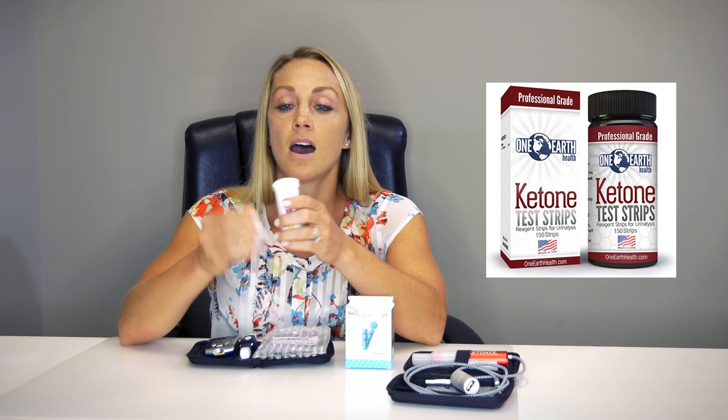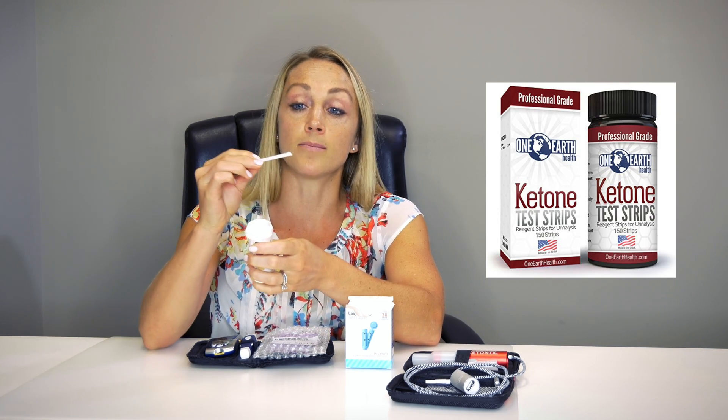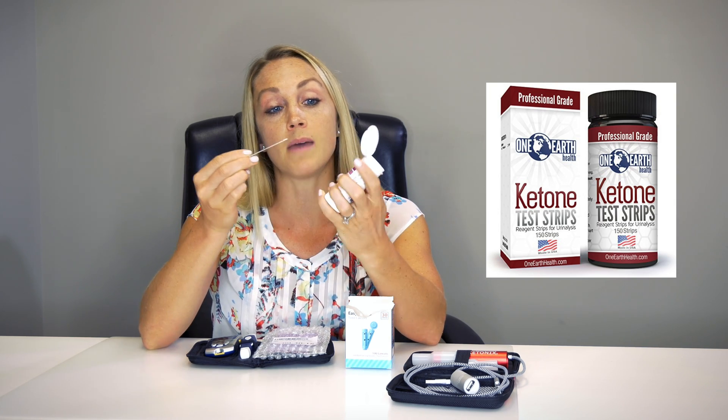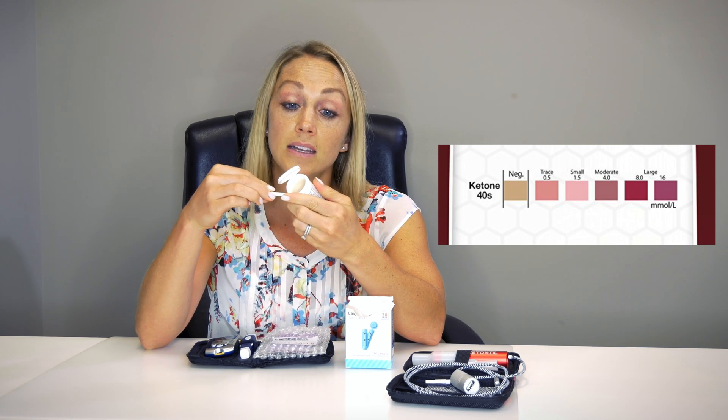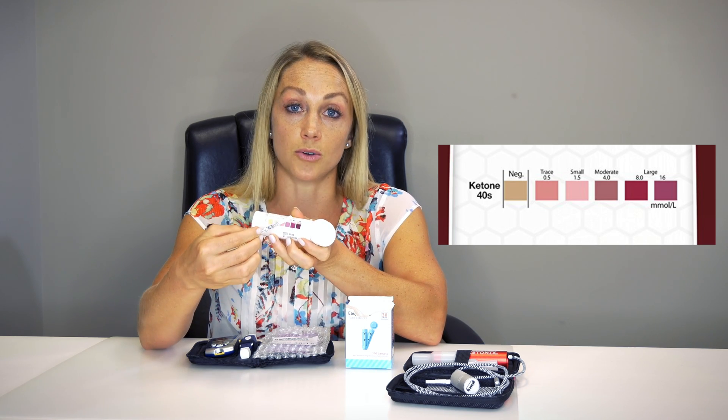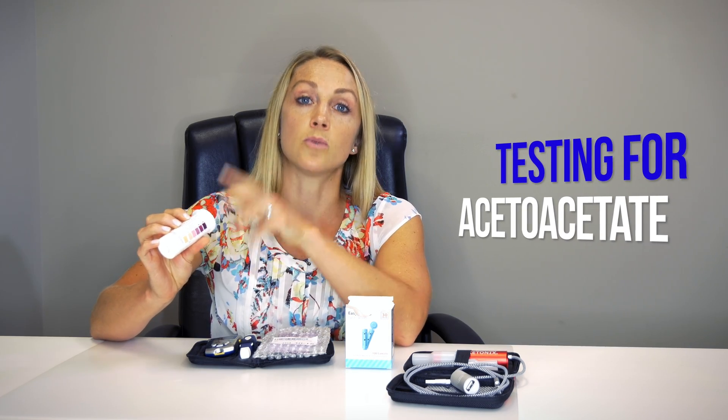The first and cheapest way is going to be the urine strips and you can get these over the counter at the pharmacy or order them on Amazon. You take a strip and you urinate on the strip and then you match up your level to the indicator. It'll tell you anything from negative to trace, small, moderate, and large ketones present. This is not the most accurate technique — a lot of it depends on your hydration level, and as your body gets really good at using the ketones, you may get a negative reading because you're not urinating any excess ketones out; you're actually using them. This is a test for acetoacetate, which will be in your urine.